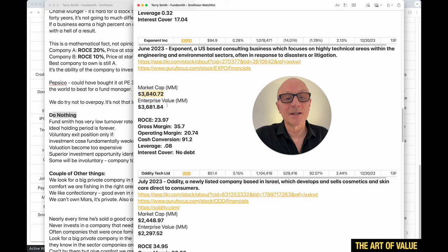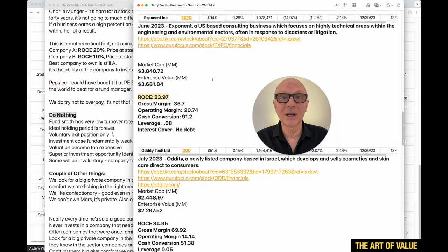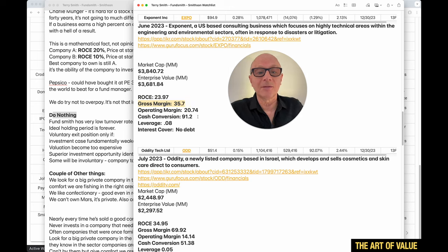Now we get to what's more interesting to me — a market cap of $3.8 billion, getting smaller. These smaller companies could have a longer runway for growth. Back in June 2023, their fact sheet described Exponent as a US-based consulting business focused on highly technical areas within engineering and environmental sectors, often in response to disasters and litigation. ROCE around 24% — really high. Gross margin 35.7%, operating margin 20%, cash conversion 91%, leverage 0.08 — low — and interest cover: no debt.